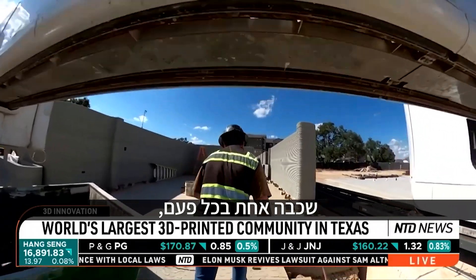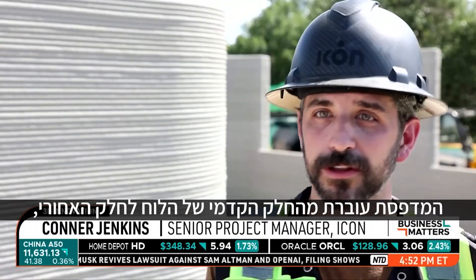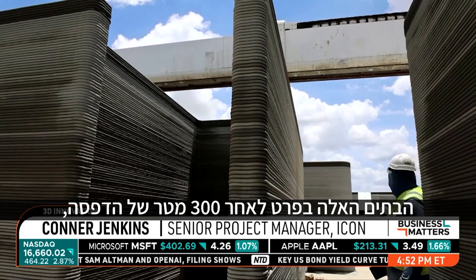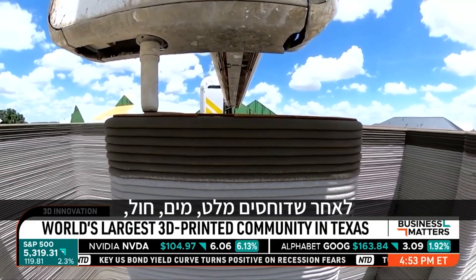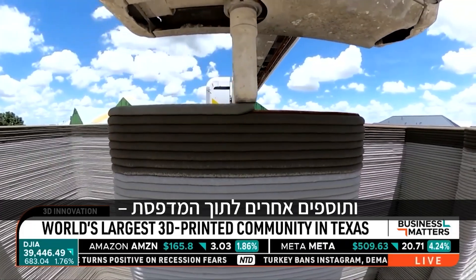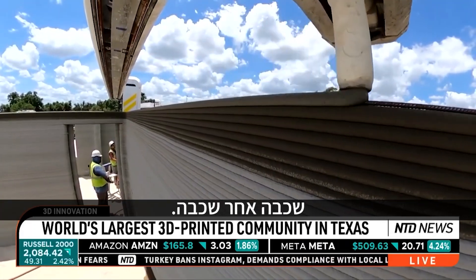One layer at a time, Vulcan prints a full house. It goes from the front of the slab to the back for one layer. For these homes in particular, after 10 feet of printing in a few days, you have the wall system for a house. After concrete powder, water, sand, and other additives are pumped into the printer, a nozzle spits out layer after layer of the concrete mixture.